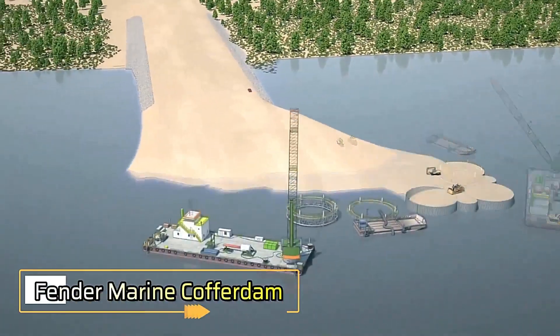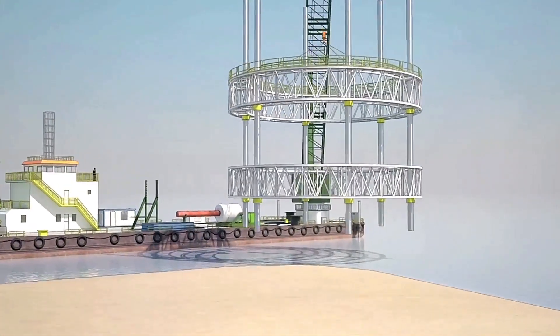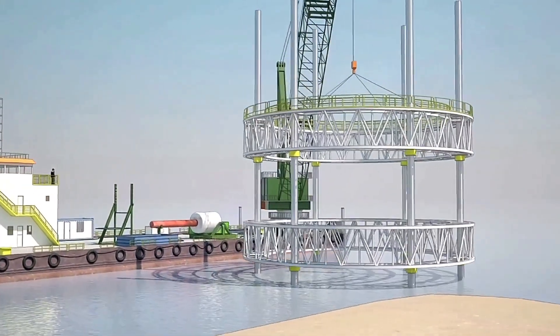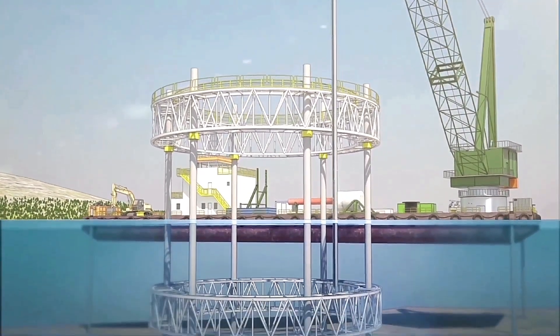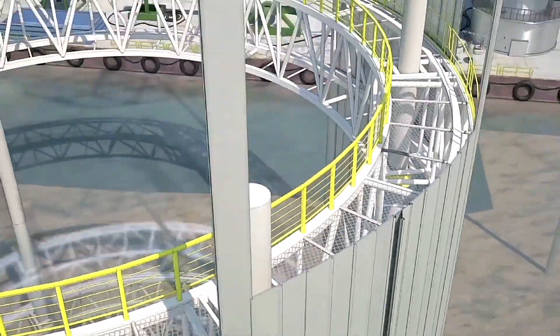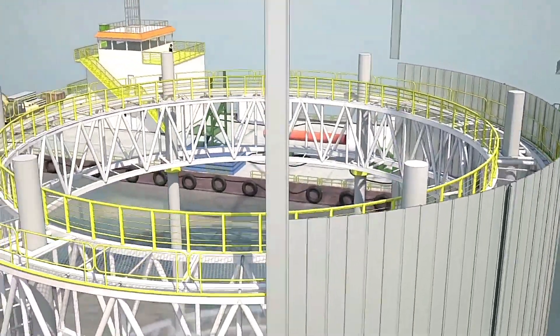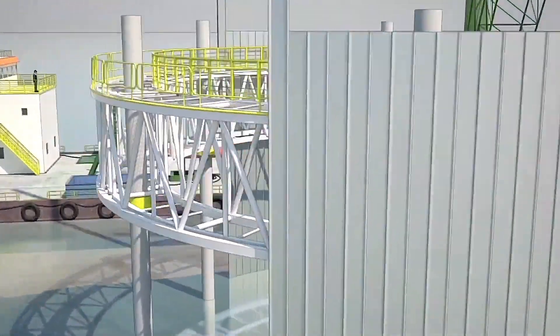Ever heard of a cofferdam? If you're in construction, you probably know these structures are essential for draining water from specific areas, making tasks like construction and flood control significantly easier. Over time, cofferdams have evolved, and much of this progress is credited to German engineer Triv Larsen.